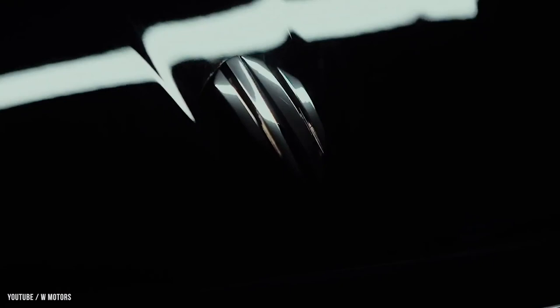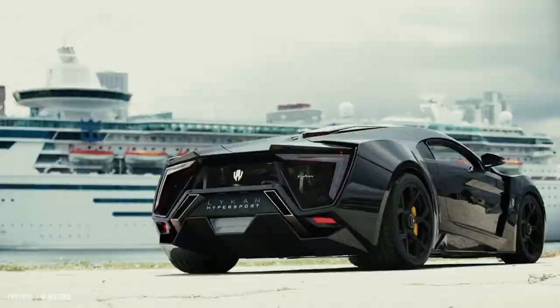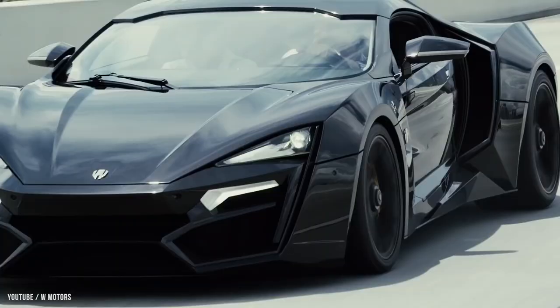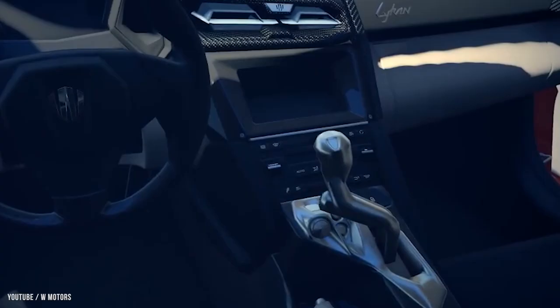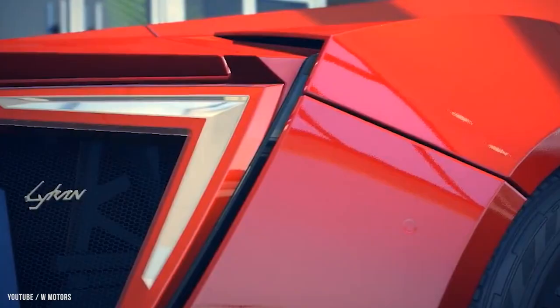Number 4: Lykan HyperSport — $3.4 million dollars. The Lykan HyperSport is a Lebanese limited production sports automobile designed by W Motors, a UAE-based company formed in Lebanon in 2012 with the help of Lebanese and Italian engineers. It is the Middle East's first indigenously designed and manufactured sports car, with the manufacturer limited to only seven examples. The first pre-production model was shown to the public in February 2013 at the Qatar Motor Show.